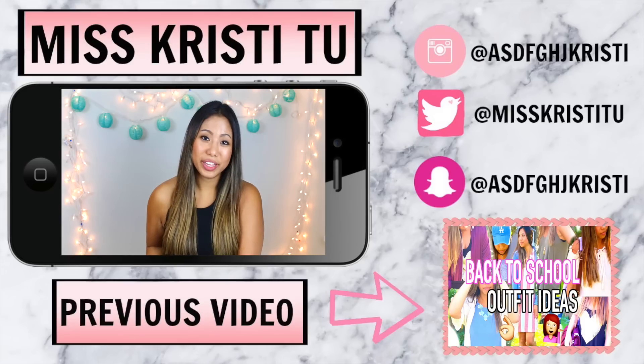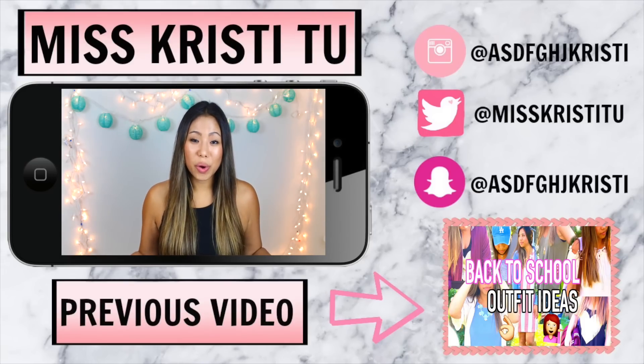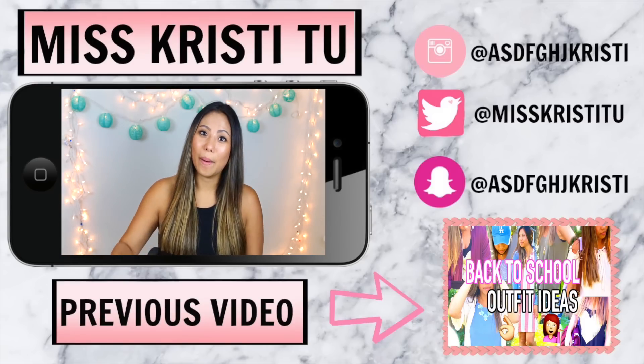I hope you guys found this review and comparison video helpful. I really can't wait to wear this bracelet — I am super excited. I want to wish you guys good luck for the giveaway; I can't wait for one of you to win the gift card and buy a bracelet because they're really awesome. If you're interested in any of the charms I mentioned in this video, I will have that linked down below. That is it for this week's video — I will see you guys in next week's video. Bye guys!